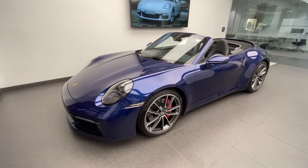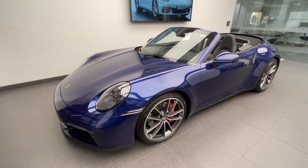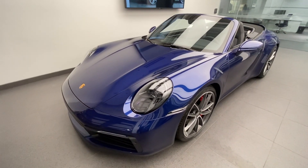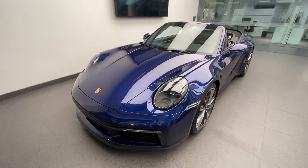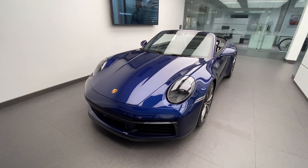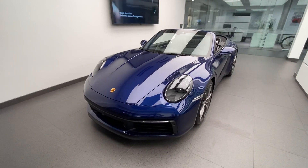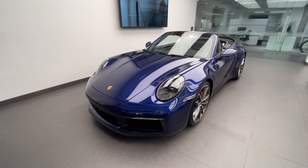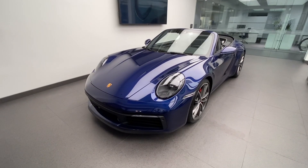This specific one is finished in Gentian Blue Metallic. Two blue colors were offered by Porsche for model year 2021: Gentian Blue Metallic, being the sportier blue, and Night Blue Metallic, which is more of a classic navy color. I did a YouTube video comparing these two blue colors — as well as the silver colors for the 992 — and I'll link that video in the description.